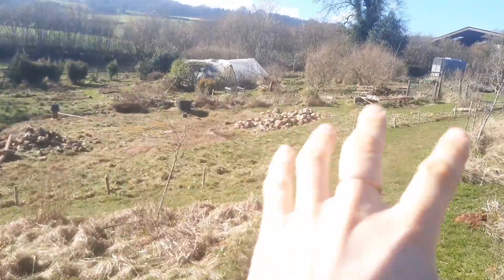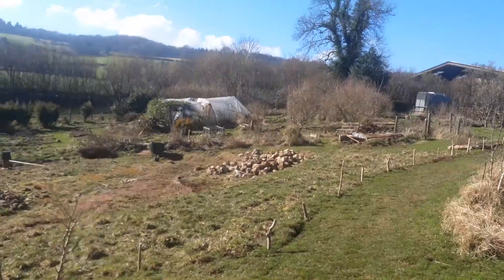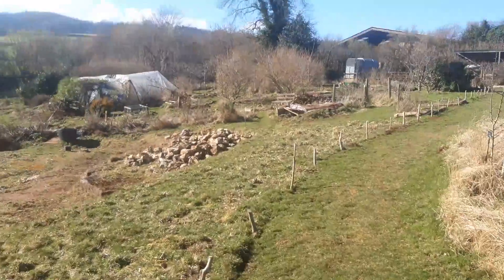Lots of piles of rocks and logs around the place. They look a little untidy but I mostly leave them there because it's the frog mating season at the moment and it gives them a place to hide.